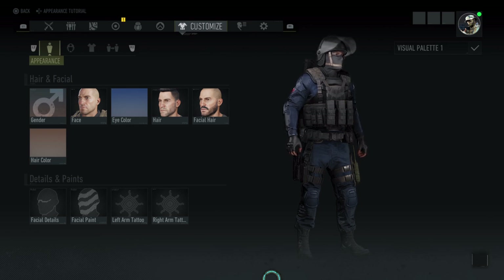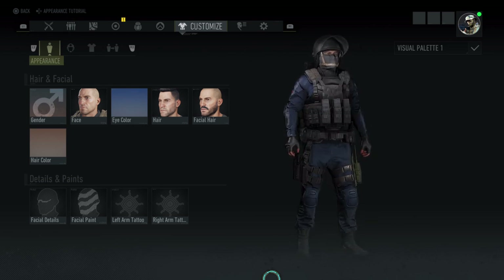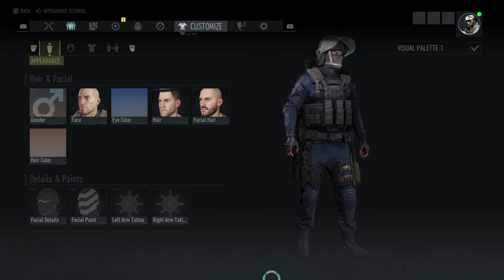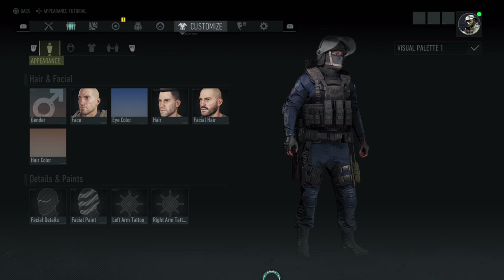Here we are then, loadout number one. Let's do a quick 360 — looks quite cool. So from the top down, we've got the riot helmet in black. He's wearing the Under Armour Heat Gear Tactical Balaclava in black, and he's got an earpiece in.